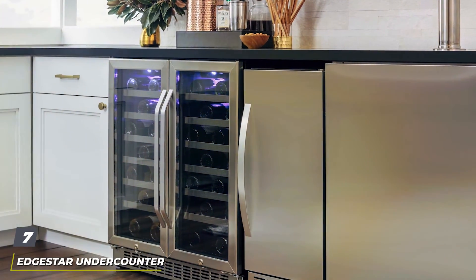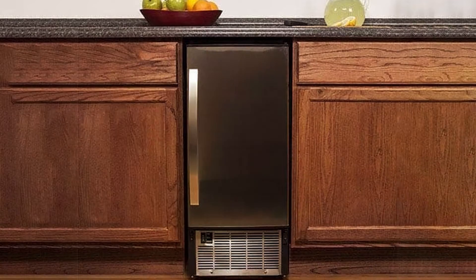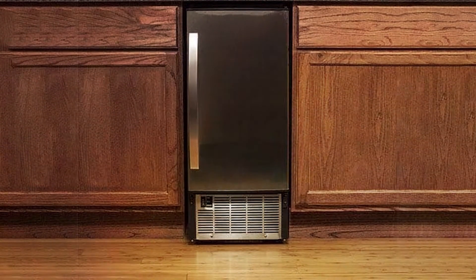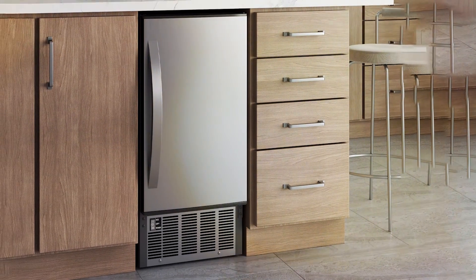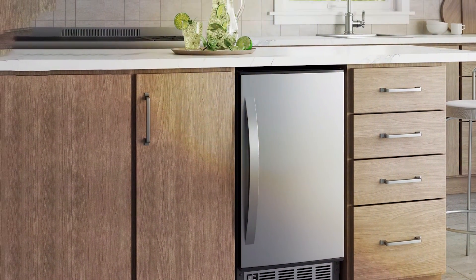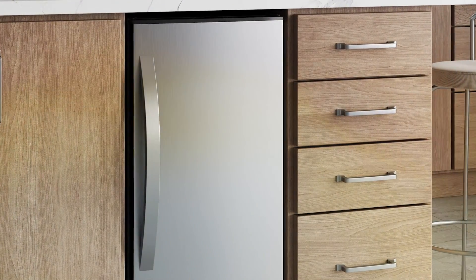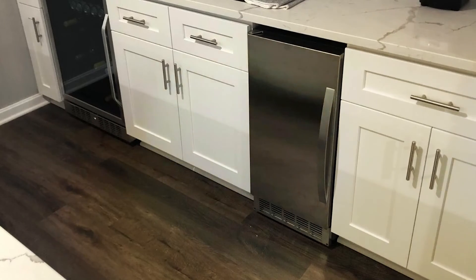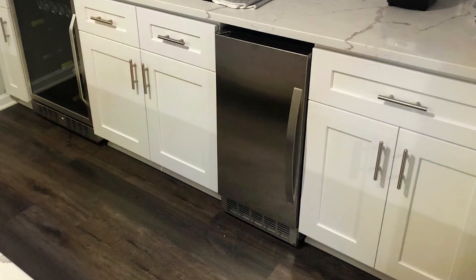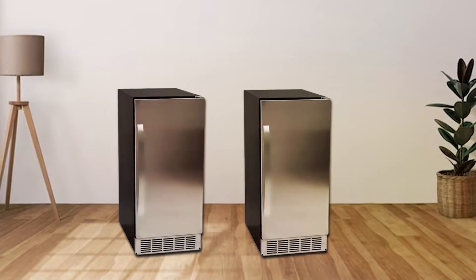Last but certainly not least, at number 7, we have the Edge Star Under-Counter Ice Maker IB450SSP. This under-counter ice maker is all about convenience and space-saving design. It's built with quality in mind, featuring a stainless steel door and a durable black cabinet. It comes with a user-friendly control panel that lets you set the ice thickness and production rate. The built-in storage bin ensures you have plenty of ice ready to go. It can produce up to 45 pounds of ice per day, making it suitable for smaller commercial settings or homes. The ice it produces is clear and perfectly shaped, ready to enhance your drinks. This ice maker fits neatly under most counters and includes a removable ice bin for easy cleaning, making it a versatile option that can meet the needs of various scenarios.